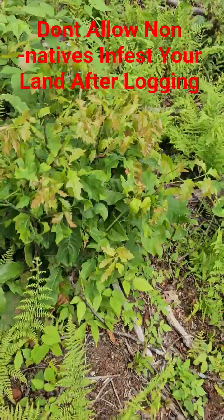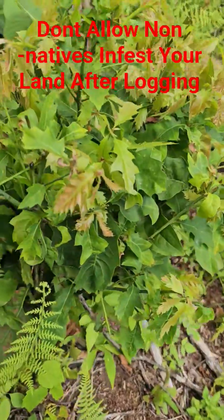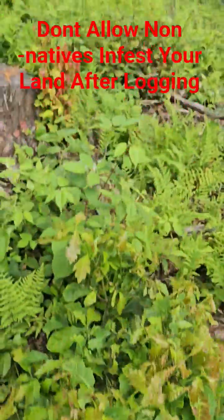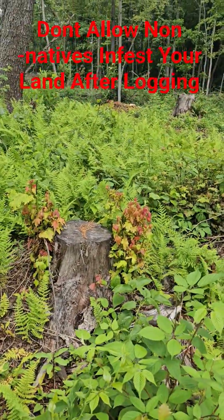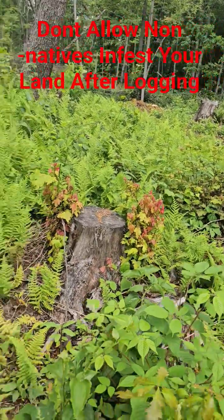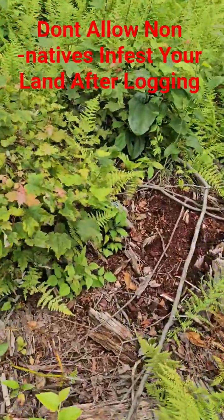This is a stump sprout — you can see how the deer are just wearing it out, chewing all the new growth off. There's a maple stump sprout, same thing, chewing it all off. Another maple stump sprout over here.